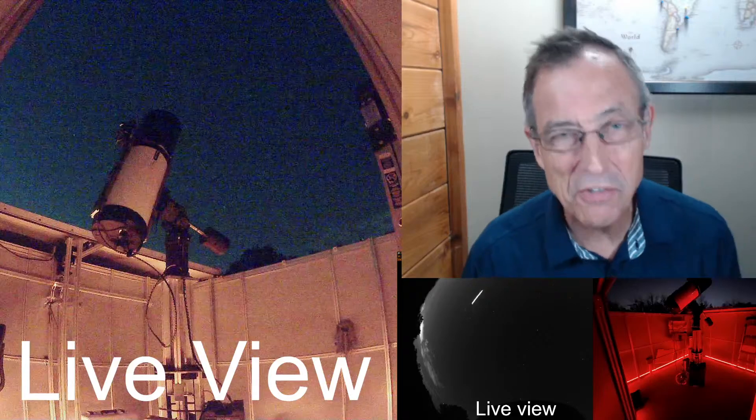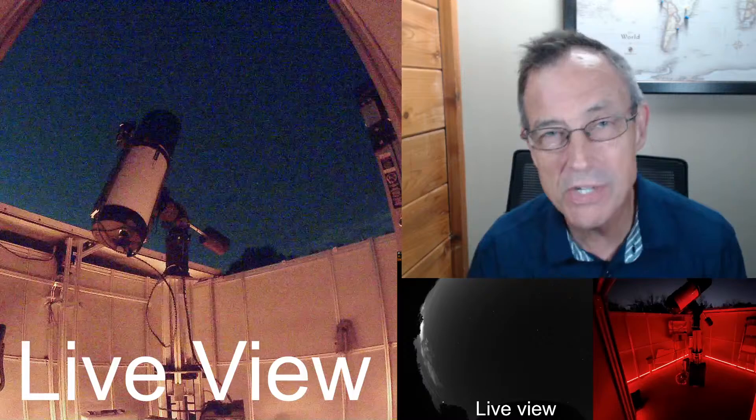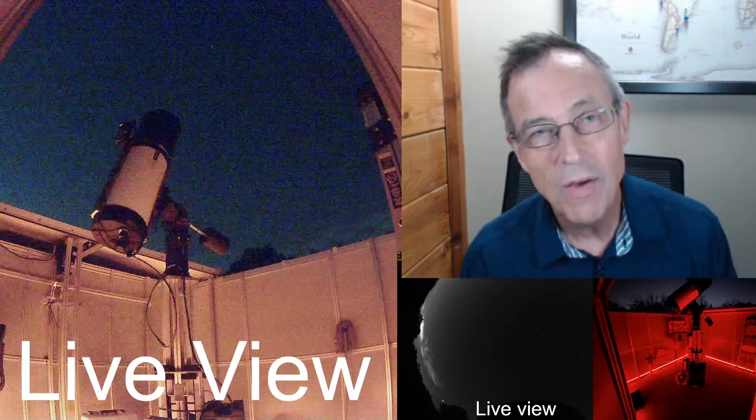Hi guys, on the outskirts of Louisville, Kentucky. My name is Doug Lucas and it's good to be with you on back-to-back nights. We had clarity last night and again tonight. Last night we worked on the Caldwell objects — we did the eighth in our series of that study. And tonight we're coming back to the Herschel 400 list. Once again, it's our eighth installment of this series as well.